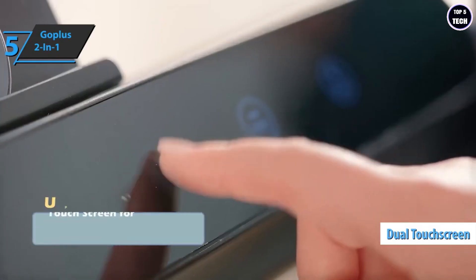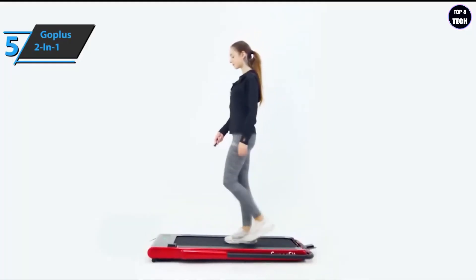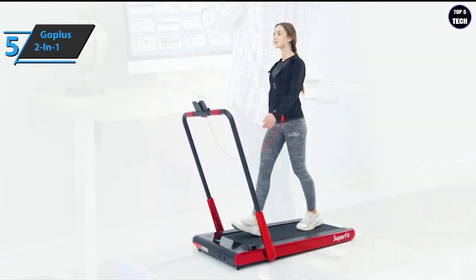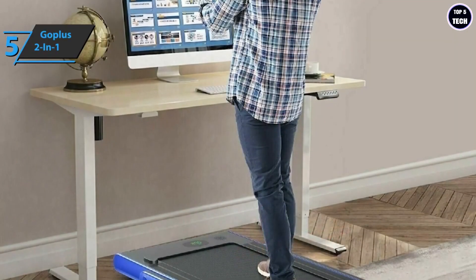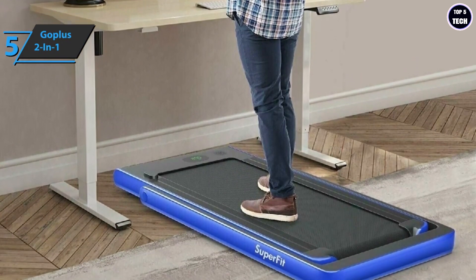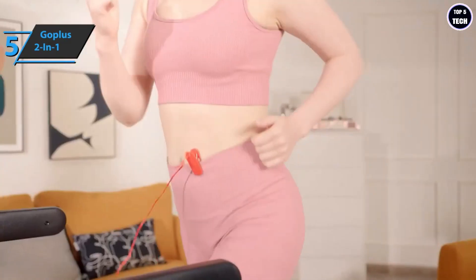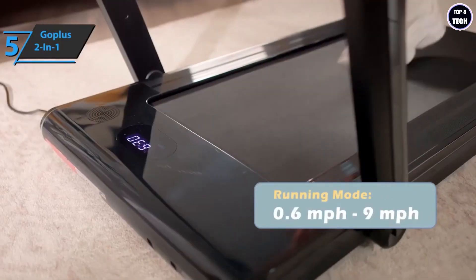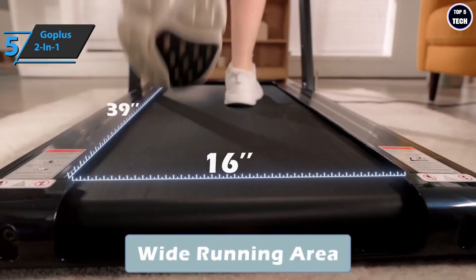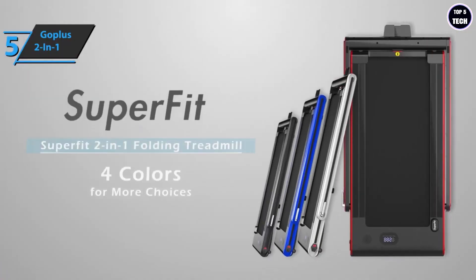The dual screen includes a touchscreen for gear selection and a seven-layer impact-resistant tread surface. The Go Plus Two-in-One Folding Treadmill comes in the size of 27 by 49 by 42 inches while its weight is 69.5 pounds. To conclude, the Go Plus Two-in-One is an ideal treadmill for the office — small in size, it fits neatly under a standing desk so you can walk while you work. It absorbs shock well and its design is different and stylish. The fact that it's two-in-one gives it an advantage that other models don't have, and for the listed price we are thoroughly impressed.